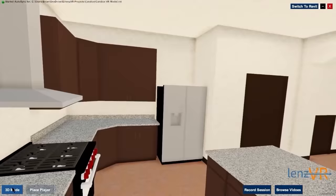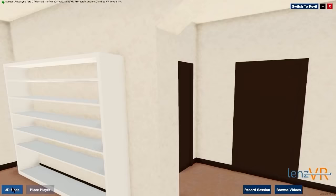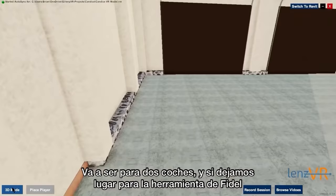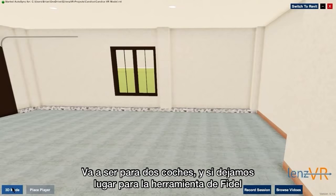Here's a different angle of the kitchen. We have a pantry and some storage under the stairs that you can see over there. Now in this hallway, first we'll take you into the garage. This is a two-car garage and we did include a cutout for a workbench for Fidel. So he's really looking forward to that.